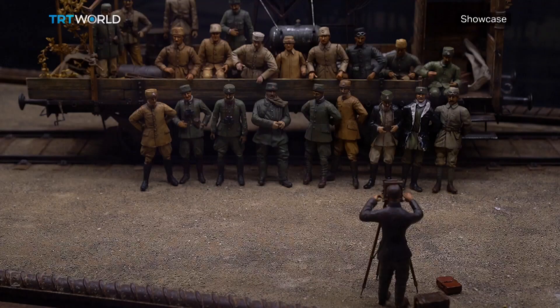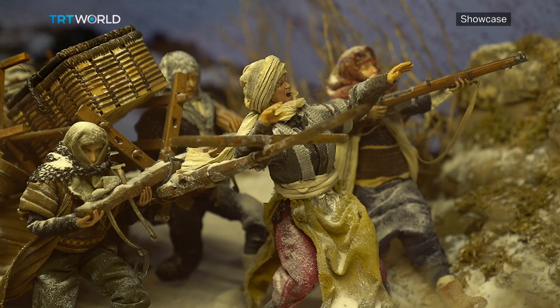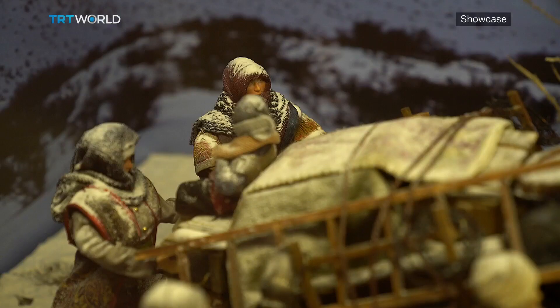Here, dioramas — which he calls three-dimensional paintings — made by him and his team recreate the epic struggle of Turks faced just after the turn of the last century.